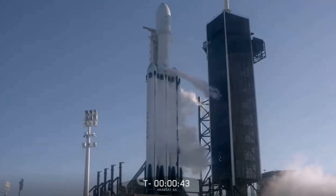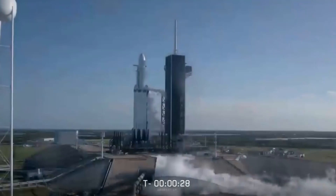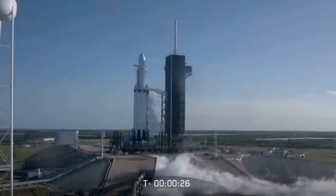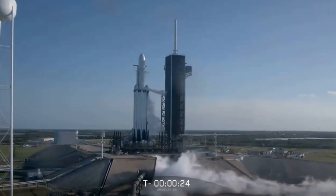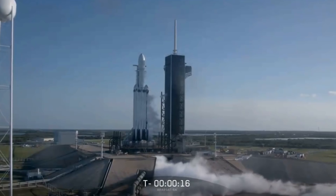Go for launch. Minus 30 seconds. Minus 15 seconds. Vehicle, flight pressure.